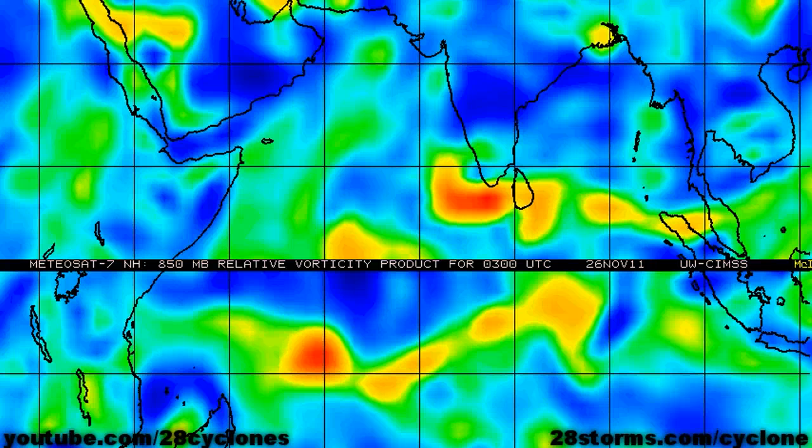The latest low level vorticity analysis shows a rather strong vorticity max located exactly where we would expect, just to the south of the southern tip of India. However, the vorticity max is slightly elongated from west to east, so it still can become a little bit better defined over the next couple of days.